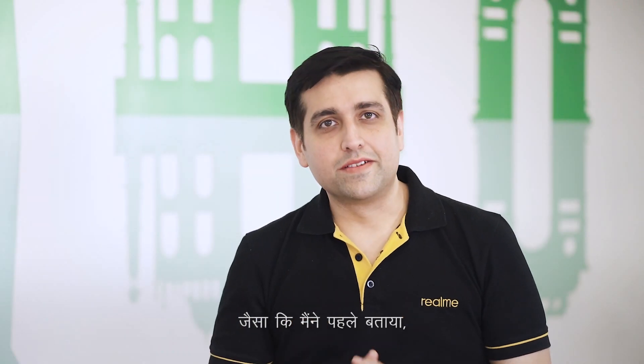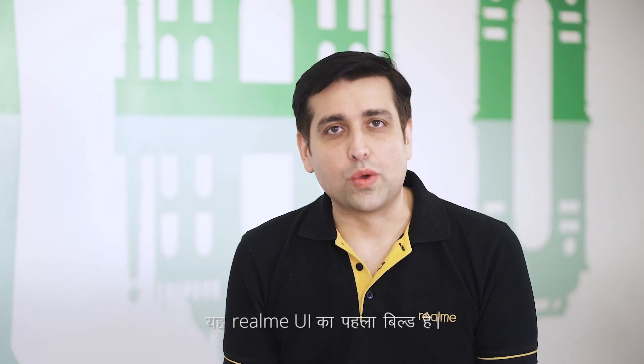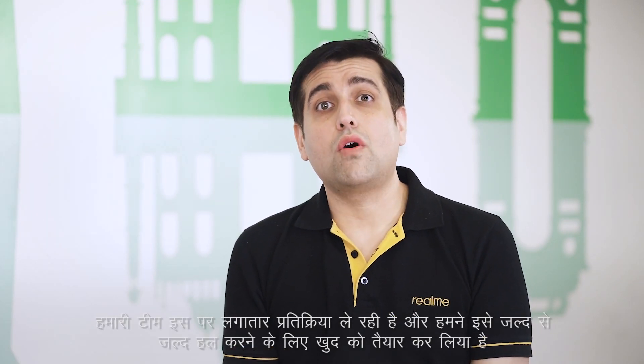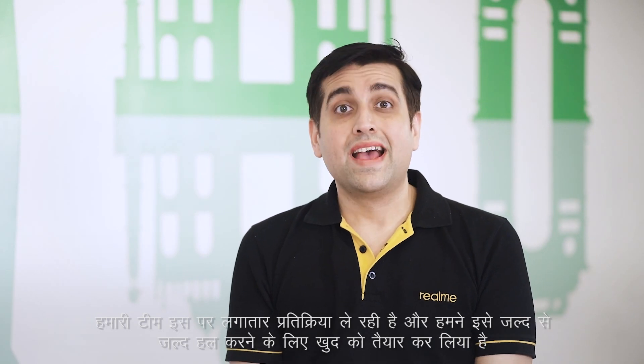Next question, again about Realme UI: there are a lot of bugs in Realme UI, when are we going to solve them? As I mentioned earlier, this is the first build of Realme UI. Our team is constantly taking feedback on it and we have already geared ourselves to solve it as soon as possible. Please feel free to write down your feedback and share it with us. We will take it all under consideration. Alright, looking forward to that.